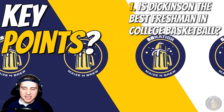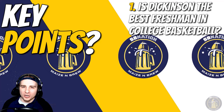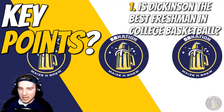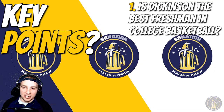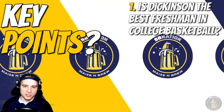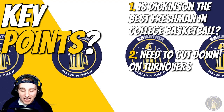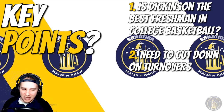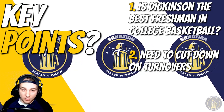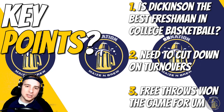Key point number one — Dickinson, the best freshman in the country right now. Maybe not the most talented, but try to find a more impactful freshman for their team. I think Dickinson is number one on that list, being able to handle the extra load with Davis out for injury and handle it in Big Ten play. He has surpassed everyone's expectations. Key point number two — got to cut down on turnovers. 16 total turnovers in this one; that's going to cost Michigan some games if they keep that up. Luckily they escaped with their free throw shooting — 17 for 20 from the line, and those two late Terrence Williams free throws were really important, while the rest of the team shot 17 for 18.